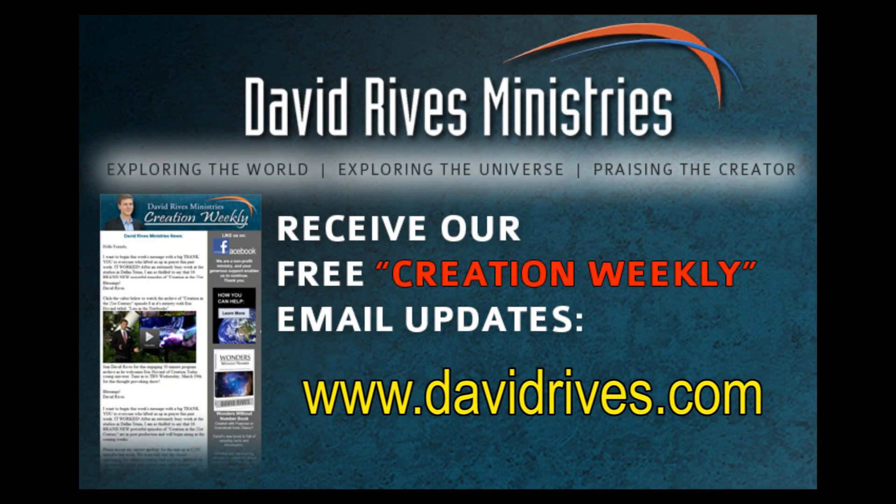Again, look for pre-eclipse details and post-eclipse photos and information by subscribing to our Creation Weekly at DavidReeves.com. That's DavidR-I-V-E-S dot com.